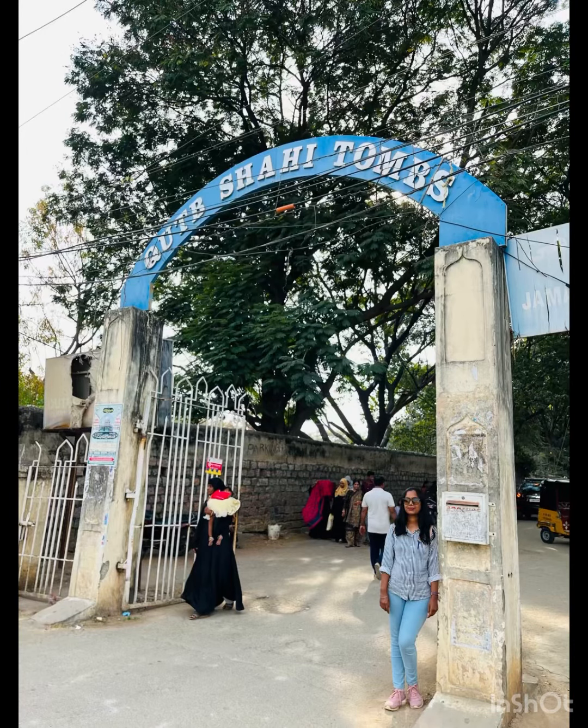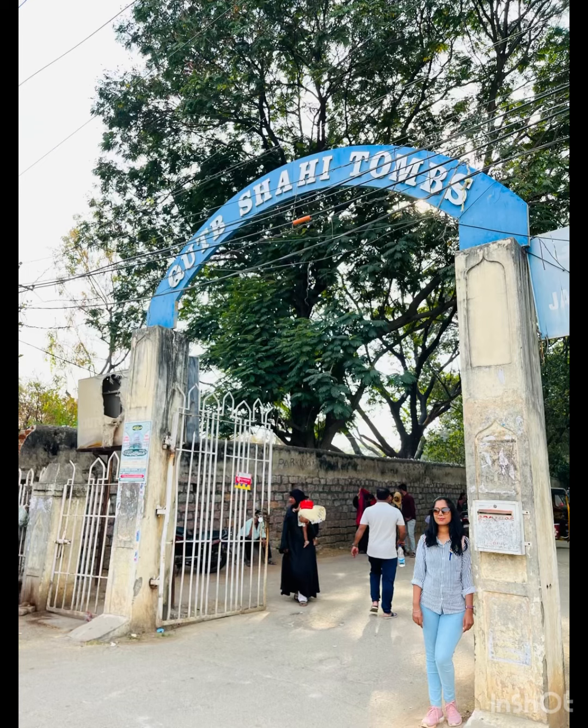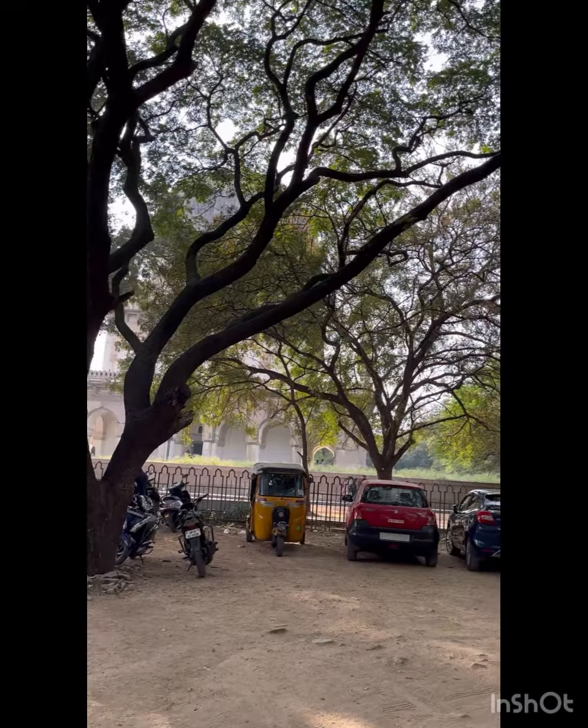Hello everyone, my name is Sudha Satish. Today we're visiting the Qutb Shahi Tombs. These tombs are located close to the very famous Golconda Fort.